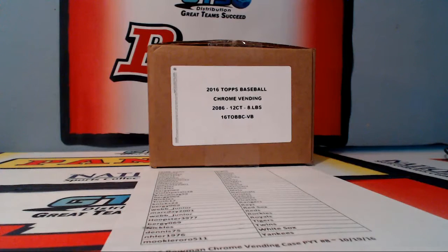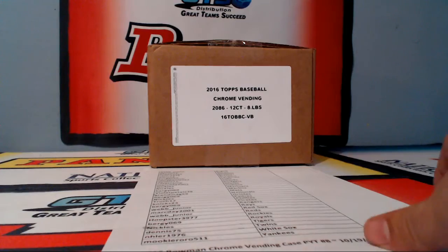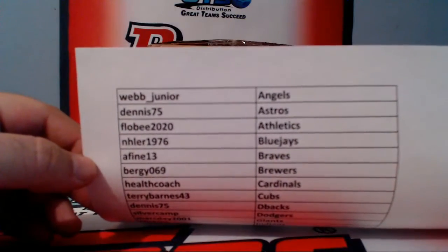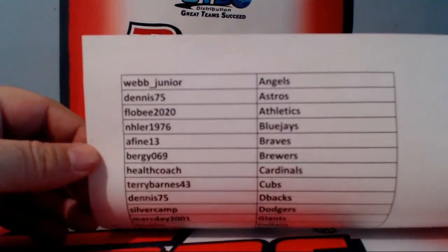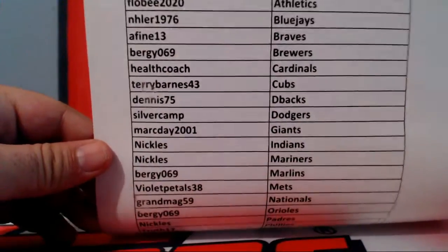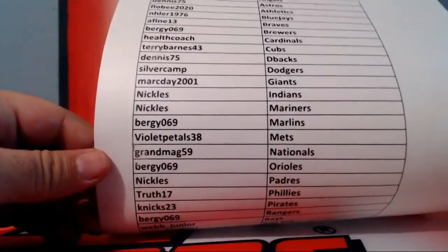Hey there everybody, we got our 2016 Bowman Chrome vending case PYT number 8. Today is October 19th, 2016. It is now 10:44 Pacific Time. I'm going to get a Super Fractor in here. See if we can get Super Fractor number 5.